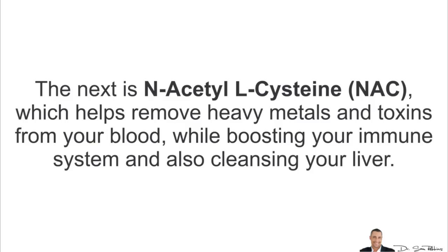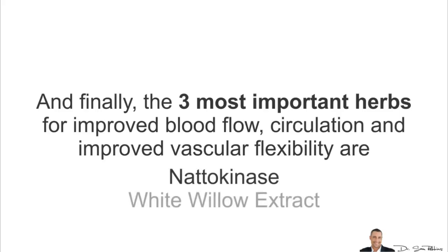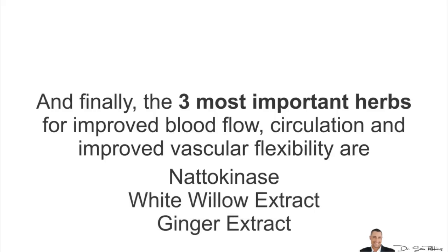The next is something called N-acetylcysteine, which helps remove heavy metals and toxins from your blood while boosting your immune system and also cleansing your liver. And finally, we have herbs, which are very powerful. The three most important herbs for improved blood flow, circulation and improved vascular flexibility are nattokinase, white willow extract and ginger extract.